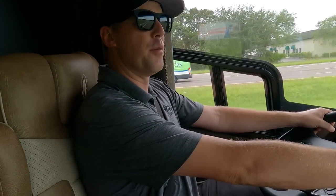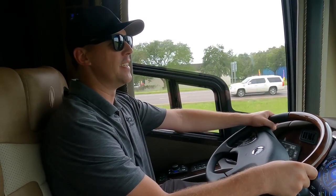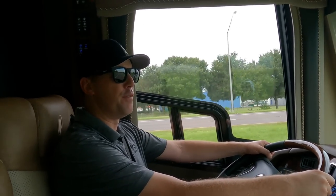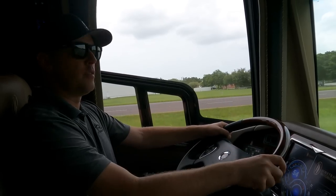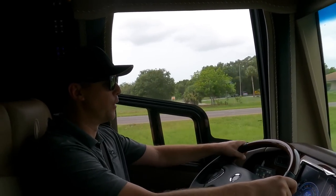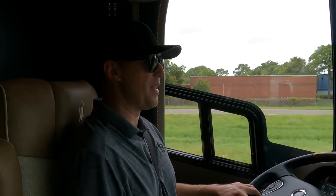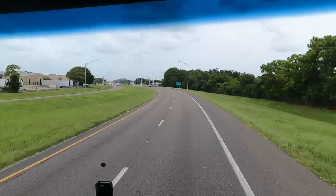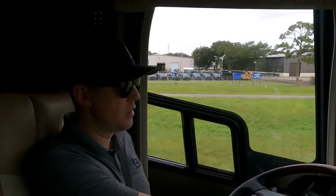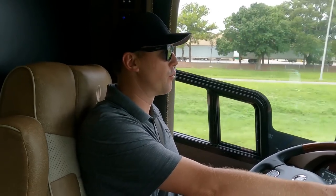I've got the pedal all the way down — this coach is sailing. 1,950 foot-pounds of torque. We're going 50 miles an hour... 55... and 60. Like nothing. Very smooth. I'm not hearing any squeaks or rattles coming from the back of the coach. There might be a little bit of wind noise somewhere, but I'm sure that can be addressed.